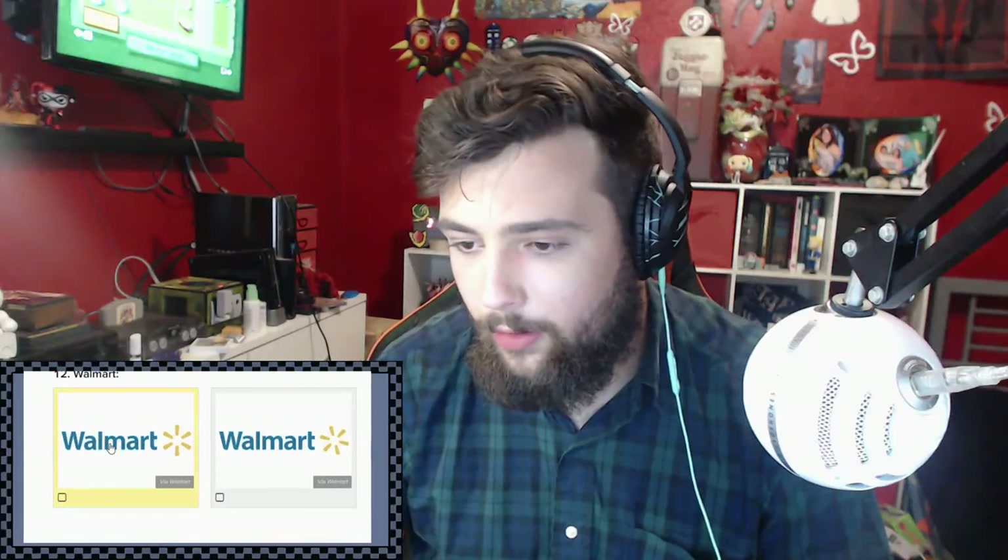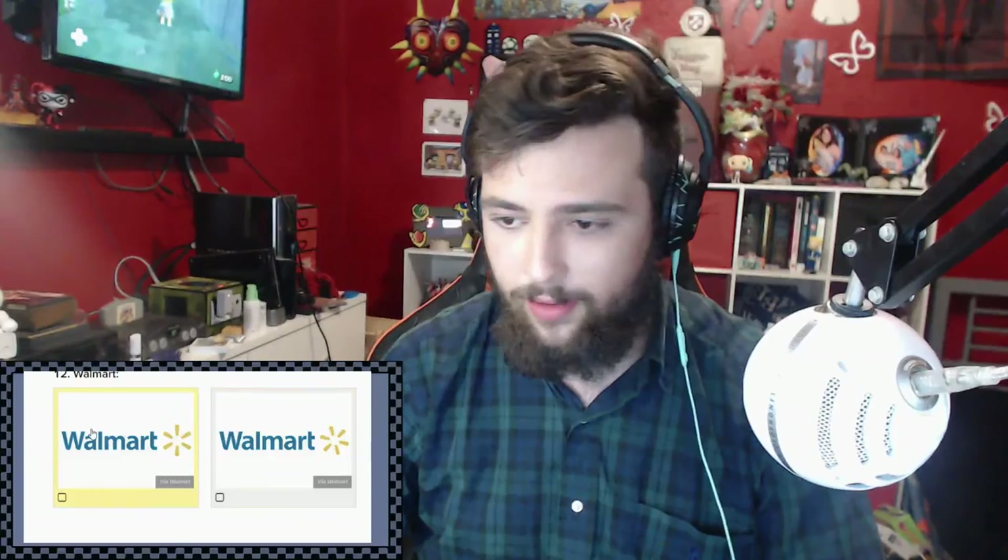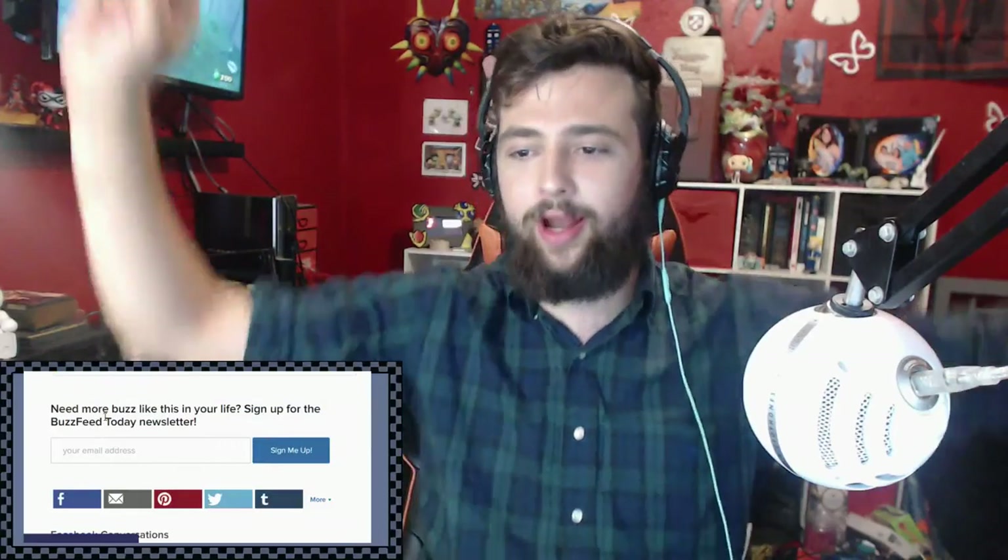Walmart. It's this one because OCD - that line's going straight up, that one's not. Woohoo, 9 out of 12 right!